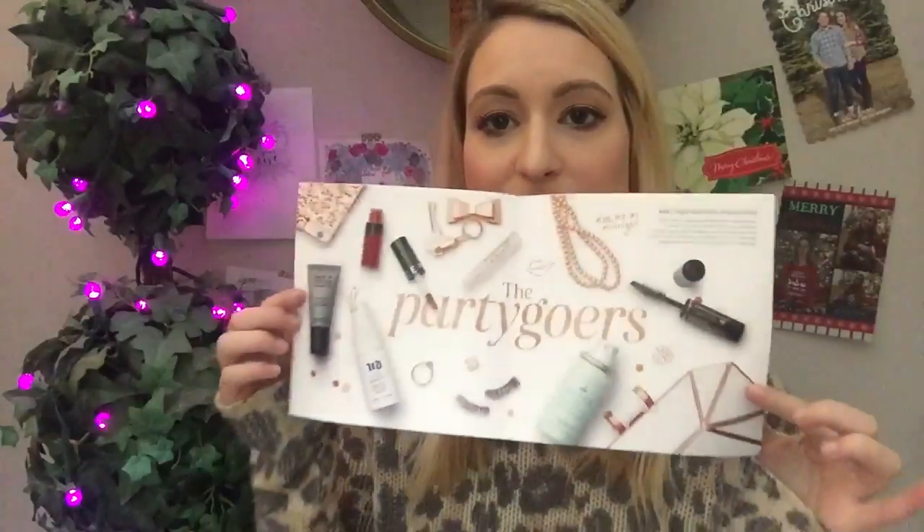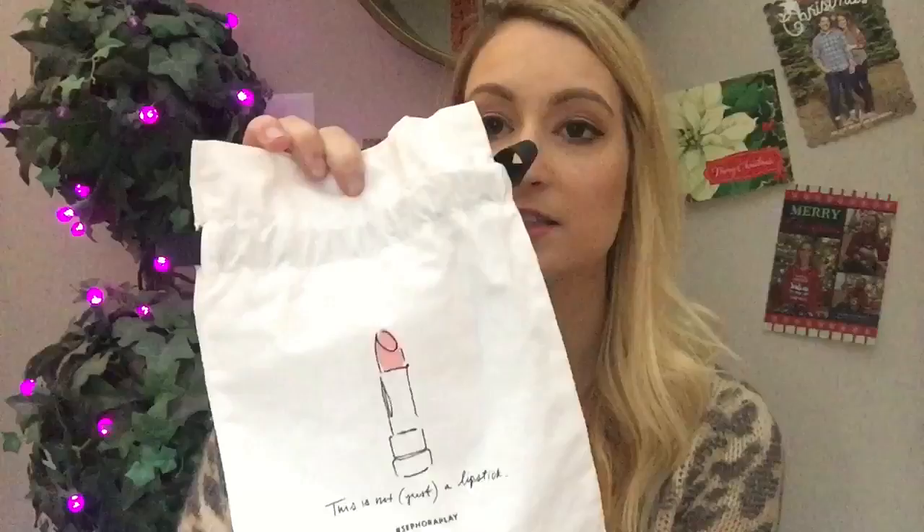So this is the first thing whenever you open the box — you get the theme card that you can take to the store and they can show you how to use the products and give you a little tutorial on all of them. The theme this month was Partygoers. This whole thing folds out and tells you all the products. They always give you a nice little bag. This is the first black bag we've gotten; the rest have been really pretty white ones. This one is the Glow Getter, Lipstick and Chill. I love these for on the go — makeup, bobby pins, ponytail holders, travel. I'm ready to get in here. It says 'I take the party with me.'